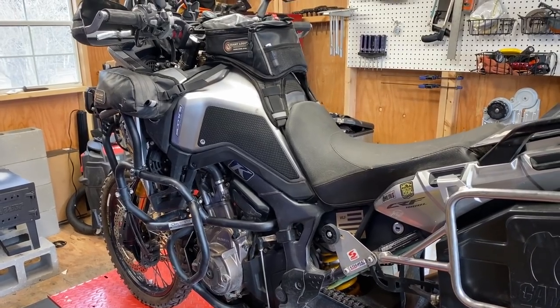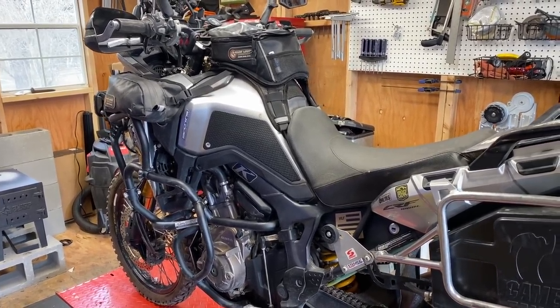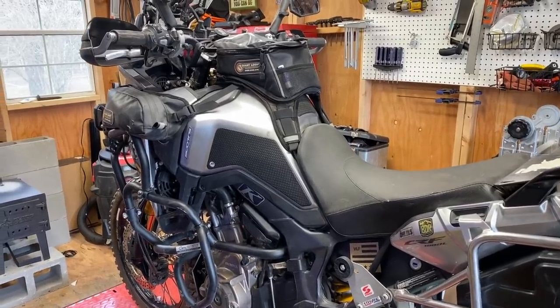Maintenance on motorcycles is very important — adventure bikes particularly — because a lot of times you're going to be somewhere that you may or may not have the ability to call for help if you have a breakdown. Preventative maintenance in general is super important just to make sure your trip isn't ruined by a maintenance issue or a breakdown. Some things are unavoidable — freak things happen.